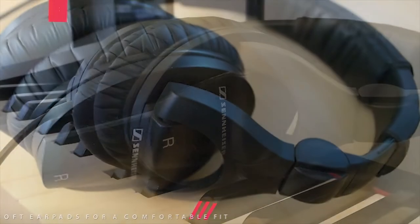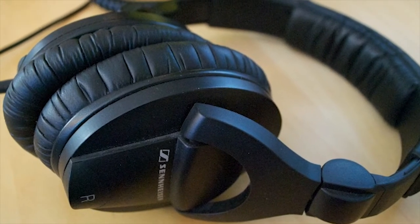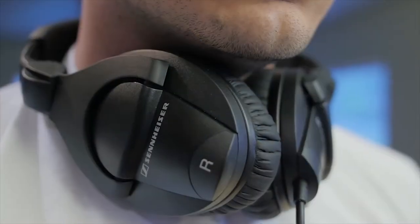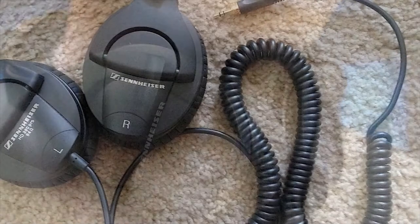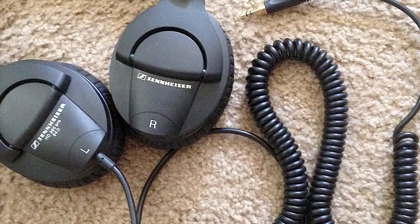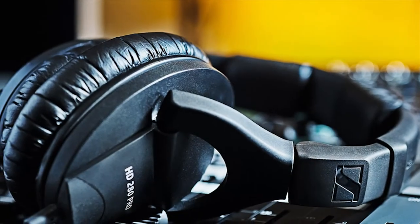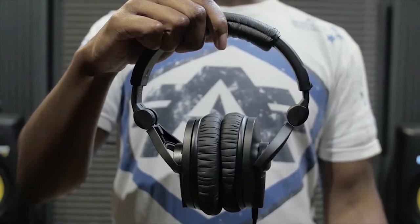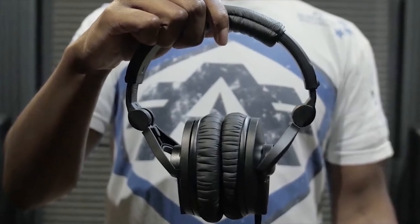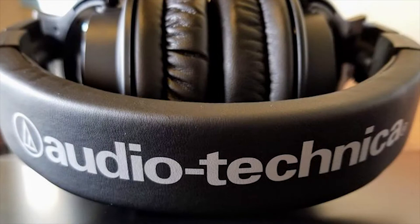Also, the efficient magnets contribute towards the extended dynamic range and high output. The thick padded leatherette earcups and adjustable padded headband allow for precise and comfortable fits during extended periods of studio recording and mixing. This dynamic stereo headphone can further deliver accurate linear sound reproduction with ambient noise attenuation for critical monitor applications. Its impedance ensures universal compatibility, from home listening to studio monitoring.